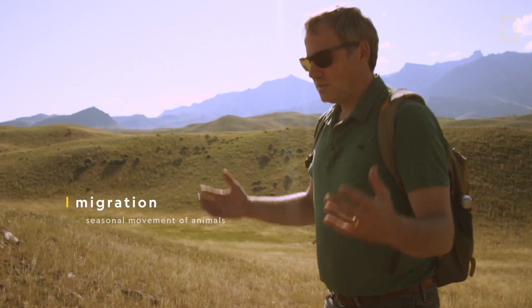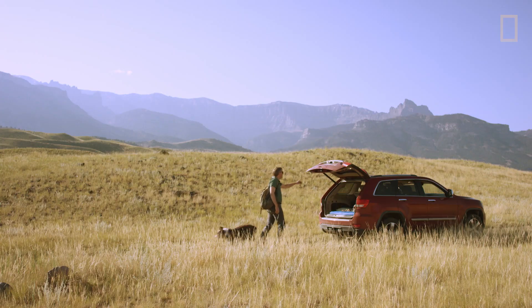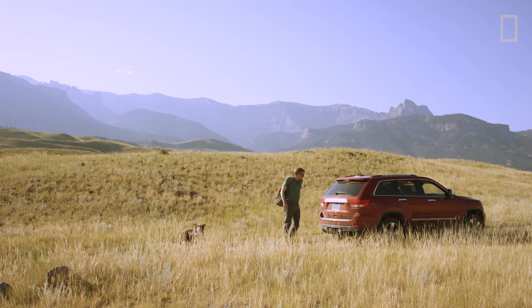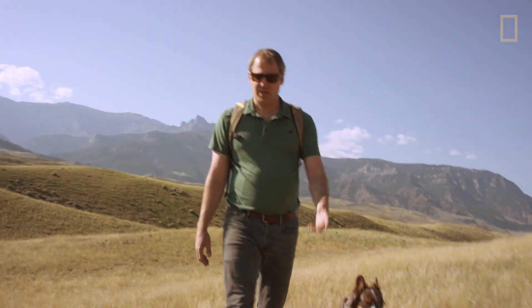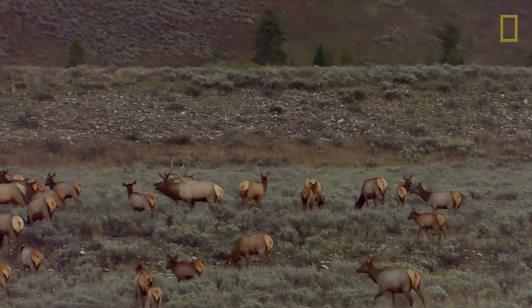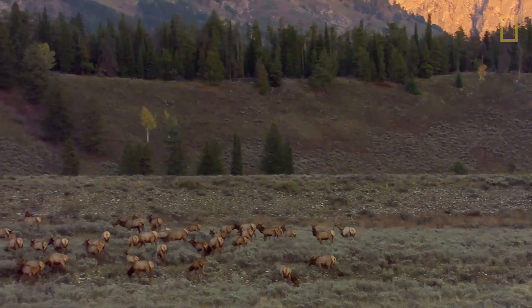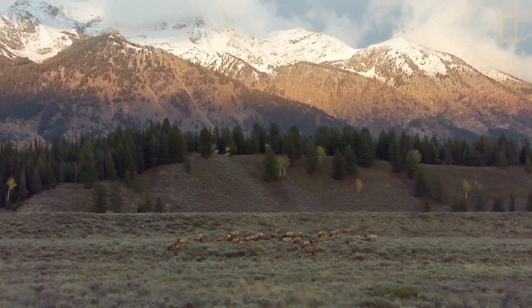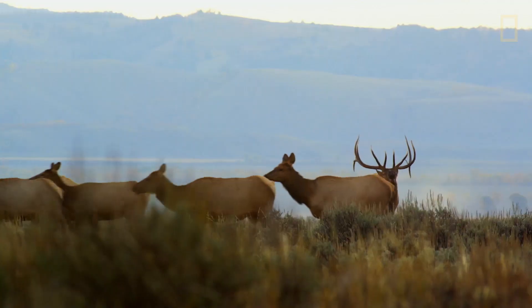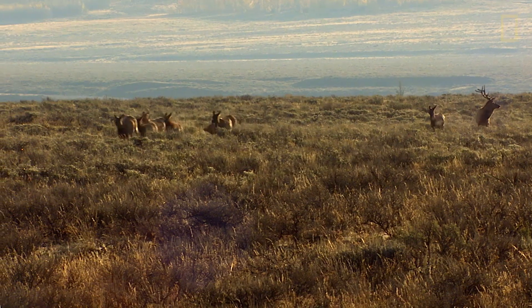The whole ecosystem is shaped by migrations — it's defined by migrations. These elk are always on the move, so to study them, I have to stay on the move too. The routes they travel, the corridors they travel, are like the veins and arteries of the Greater Yellowstone Ecosystem. Each year, an estimated 20,000 to 30,000 elk migrate through the Greater Yellowstone Ecosystem.